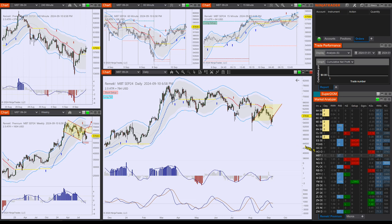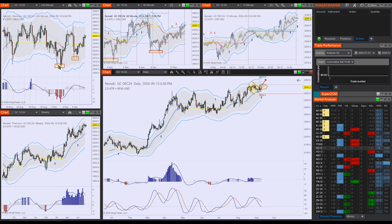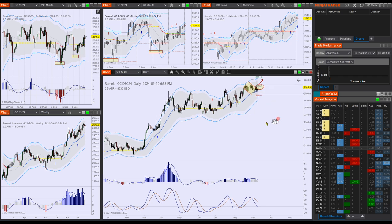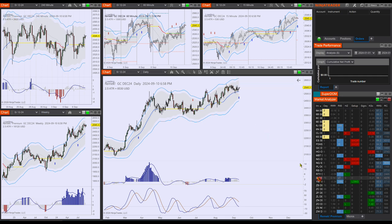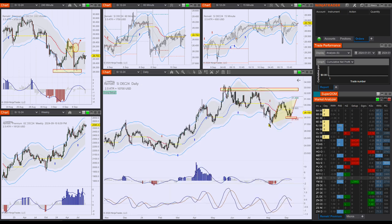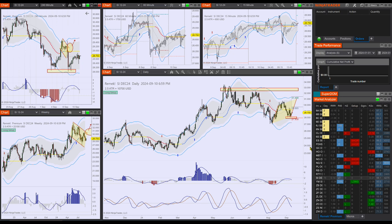We also have precious metals. GC has a bull flag on the daily — beautiful. Look at these hint failure tests on the four-hour chart and bottom tails. There's some back and forth there too, but I think the daily is clearing up a little bit. And I have indications in subtle price movement that the SI might be done with the short selling.